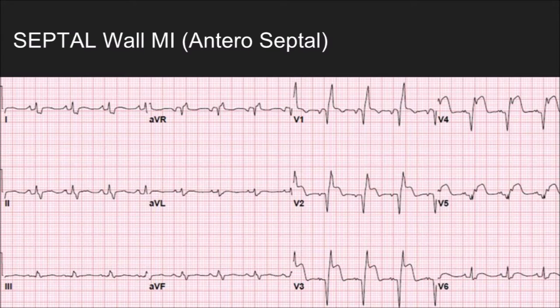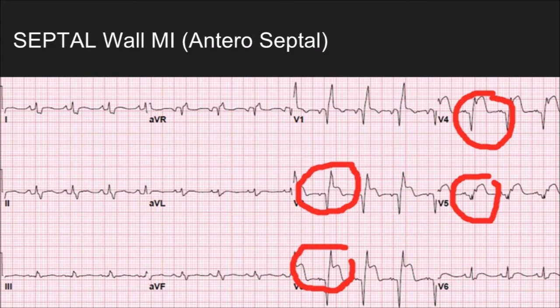Looking at this ECG, we can see elevation in V2, V3, V4, and V5 — indicative of an anteroseptal STEMI with some lateral wall involvement. This is where we would expect to see those conduction changes. Also note the ST segment change in V1 that looks like it's about to go, and then look at the ischemia visible in lead I, AVL, and V6. There is a lot of ischemia going on here — this is going to put the heart under a great amount of strain.